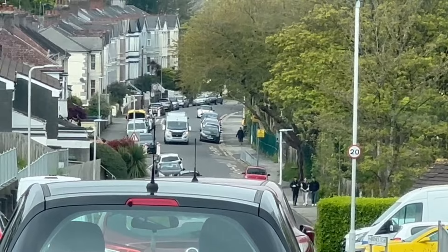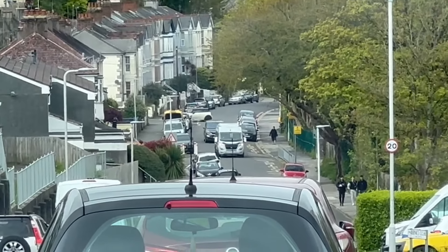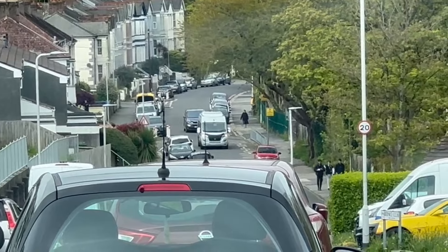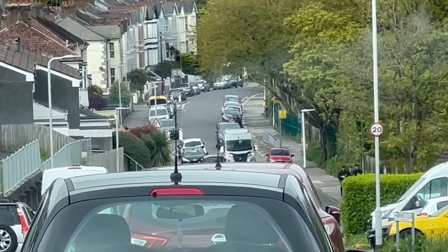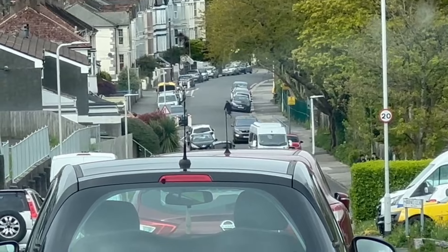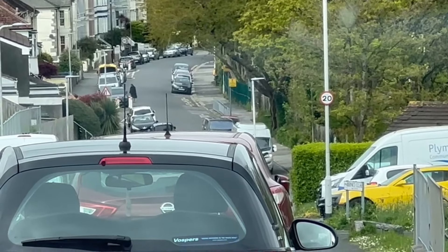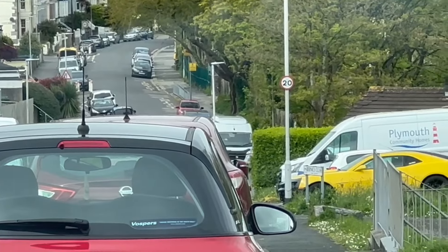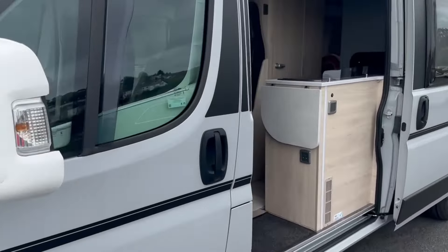Here we are - my van's been at the dealers for almost three weeks. They fixed the torn seat, but we're still waiting to see what's happening with the leaky pop top from Auto Trail. They're bringing my van back now, and then they'll get back to me when they know what's happening with the pop top. I'm sat in the car waiting for them - here's the van all brought back to me, let's get in and have a little look.